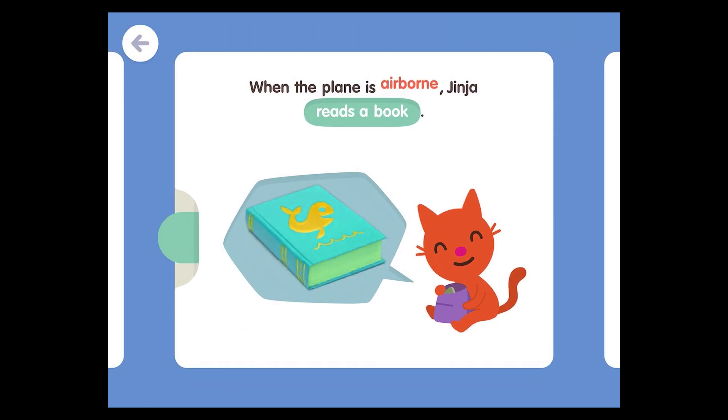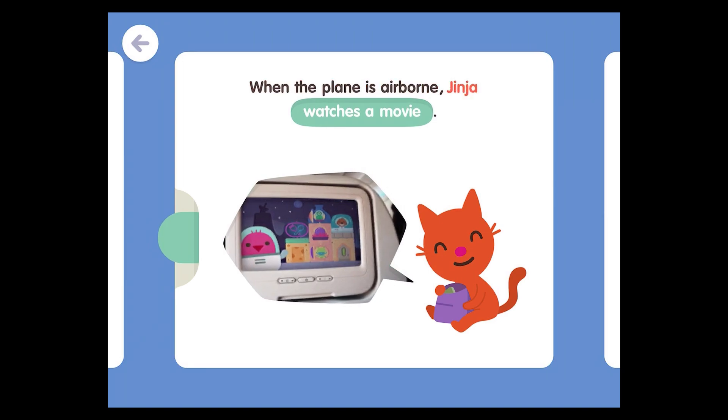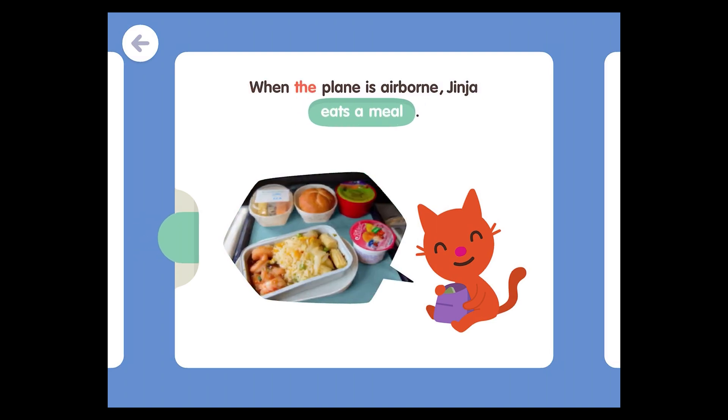When the plane is airborne, Jinja reads a book. When the plane is airborne, Jinja watches a movie. When the plane is airborne, Jinja eats a meal.